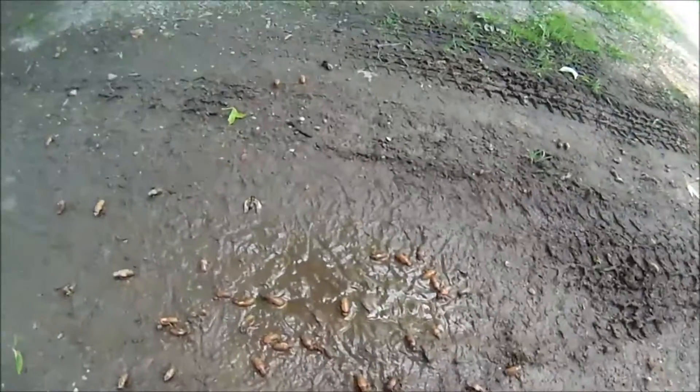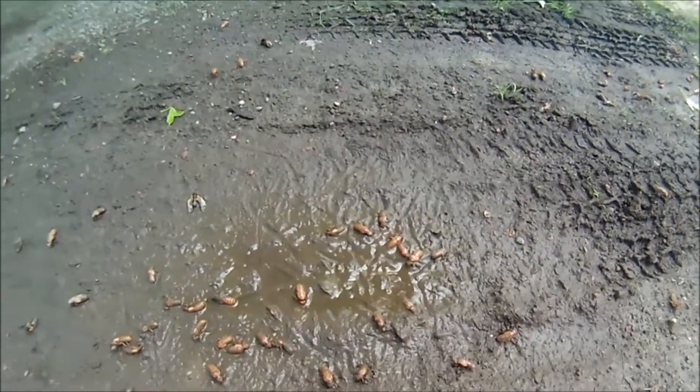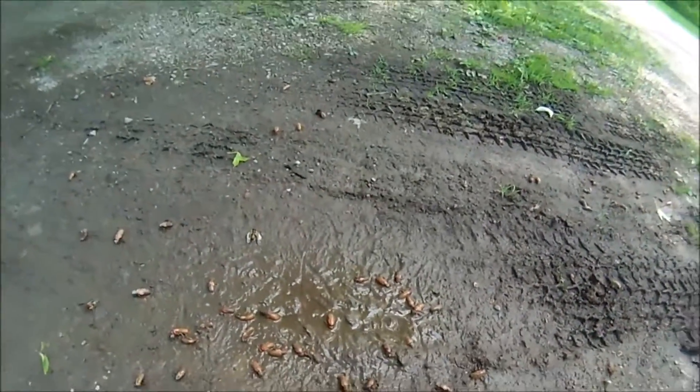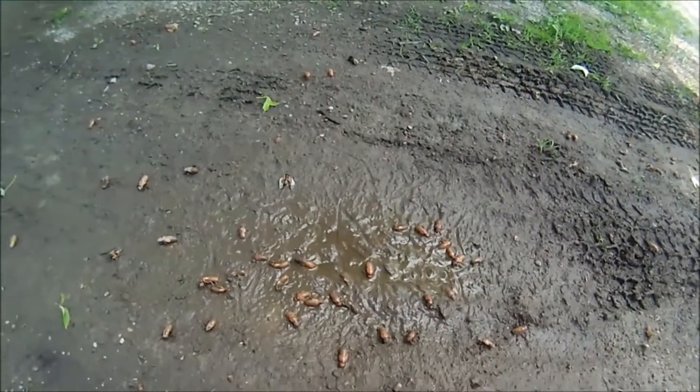All those brown, or tan, are cicadas. It's like, because I have a very muddy driveway — because I live in the woods — it's like a tar pit.